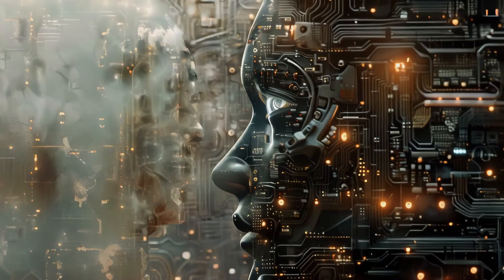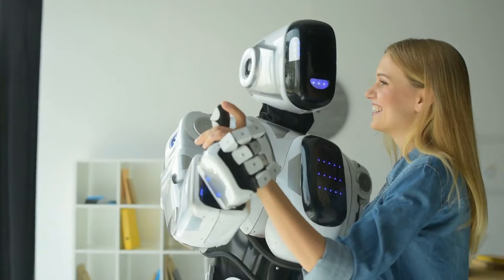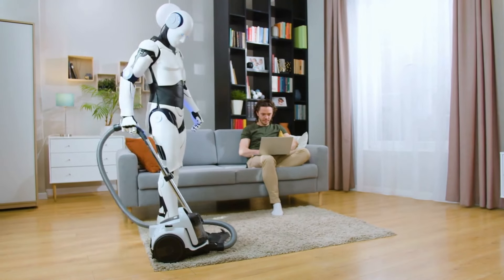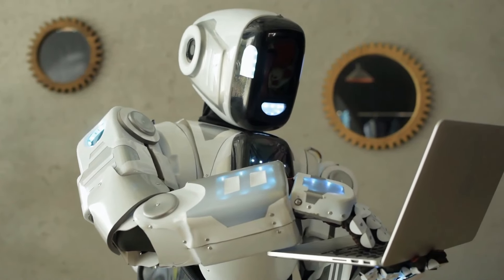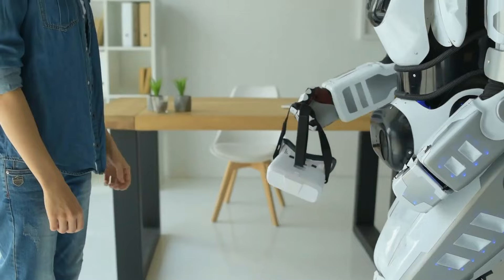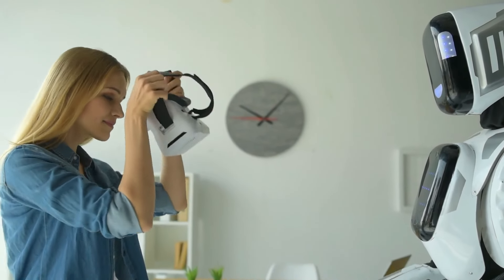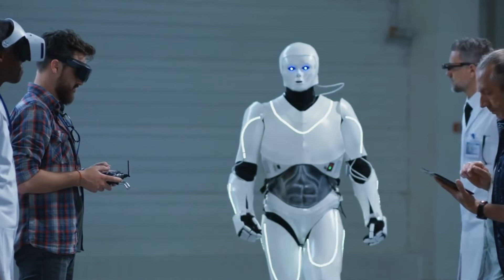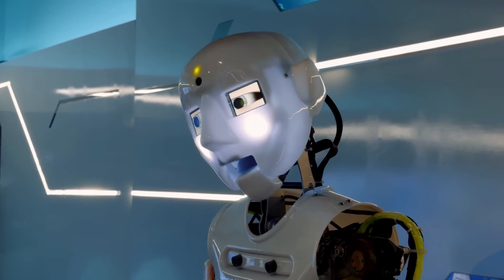Gestion personnalisée de la maison. Grâce à des capacités avancées d'IA, le robot Optimus peut apprendre les préférences et les routines individuelles, anticiper les besoins et gérer la maison de manière proactive — ajustant par exemple le chauffage selon le comportement de l'utilisateur ou rappelant des tâches importantes. La GEN3 pourrait également inclure des fonctionnalités de sécurité avancées telles que des capacités de surveillance en temps réel, fournissant des alertes concernant une activité inhabituelle.